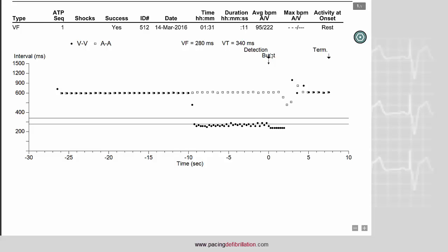Here is the initial detection, then the burst. The burst is successful with a return to sinus rhythm. In Medtronic ICDs, the device counts VF and VT events separately.